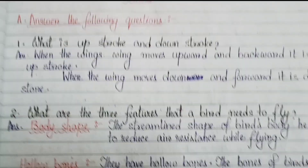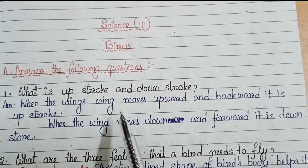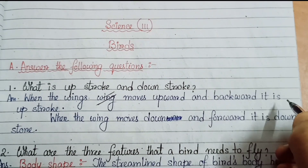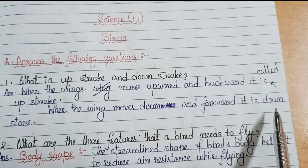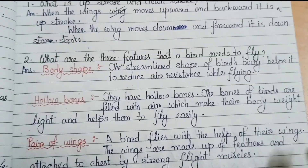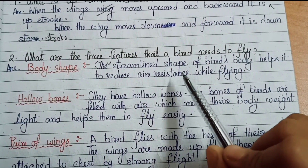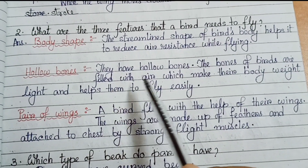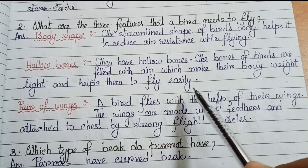Question and answer number 1: what is an upstroke and downstroke? When the wings move upward and backward it is called upstroke. When the wings move downward and forward it is called downstroke. Number 2: body shape — the streamlined shape of a bird's body helps it to reduce air resistance while flying. Number 3: hollow bones — the bones of birds are filled with air, which makes their body weight light and helps them to fly easily.